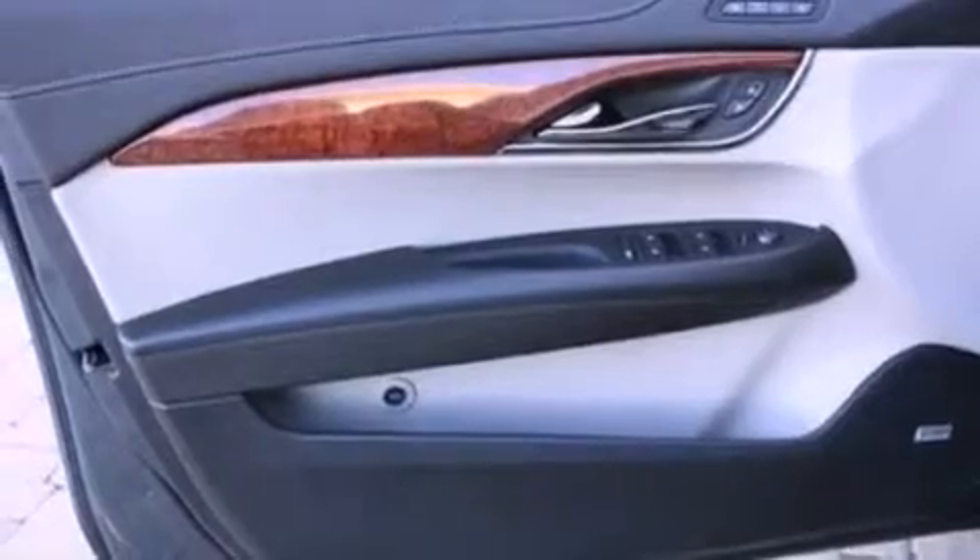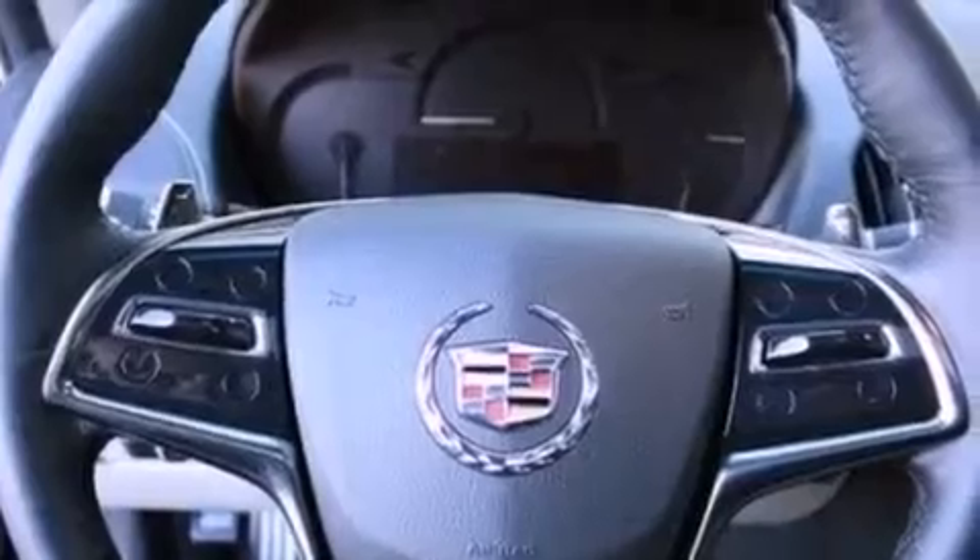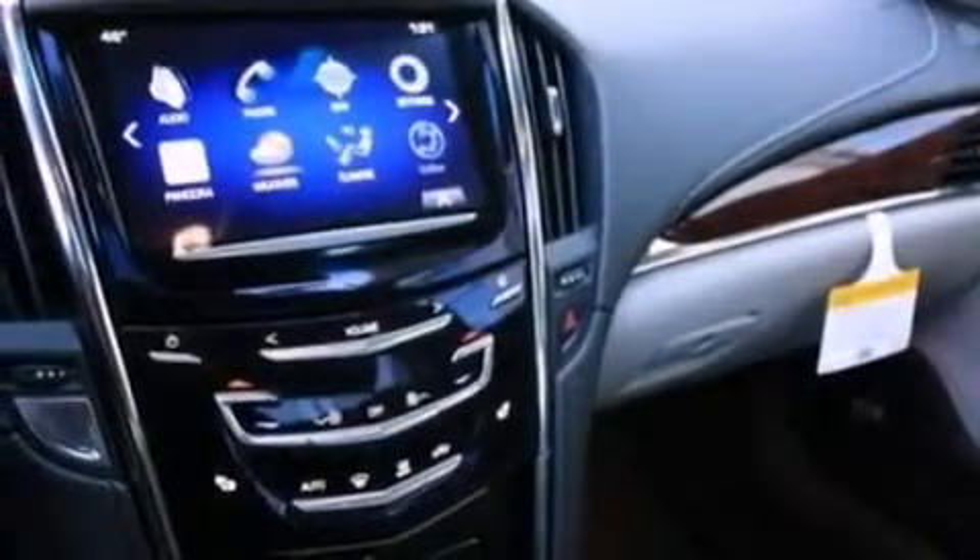Also included are a low-tire pressure indicator, high-intensity discharge headlights, commercial-free satellite radio, aluminum wheels, and traction control and stability control systems.